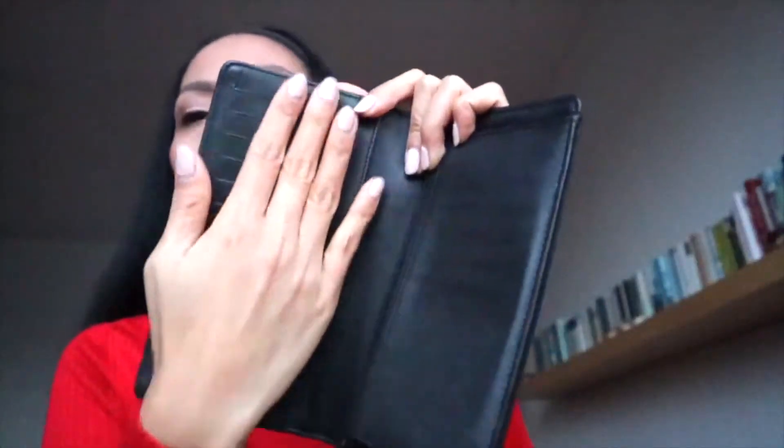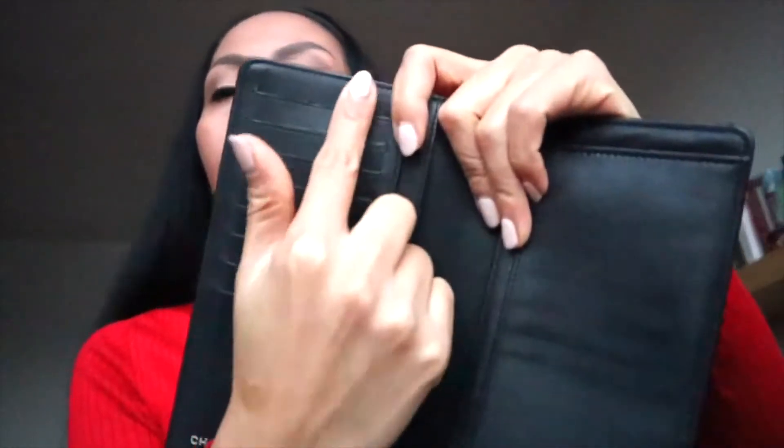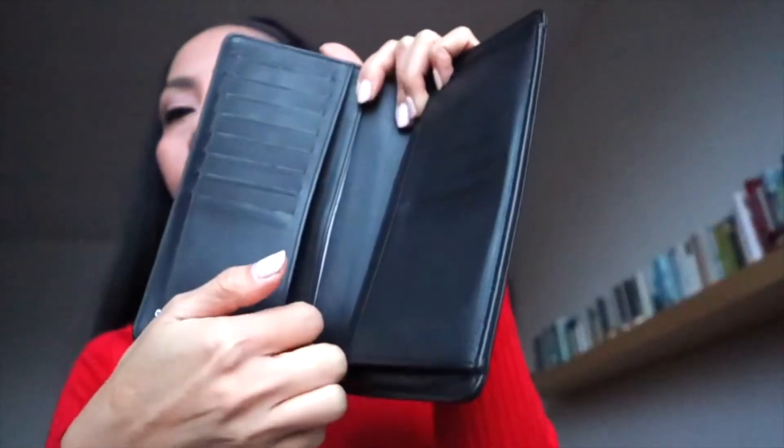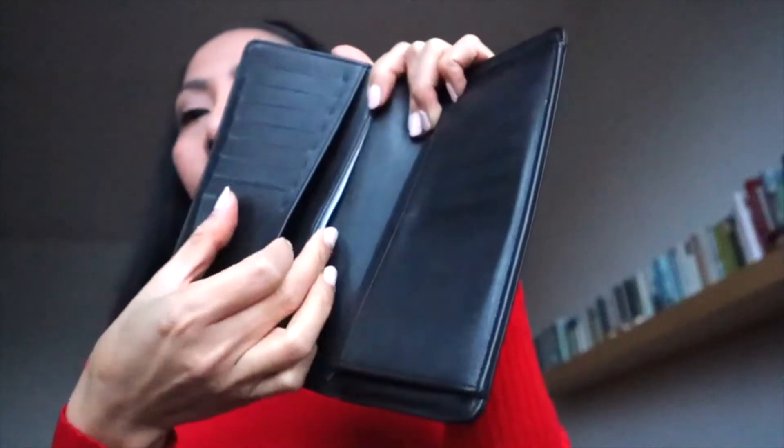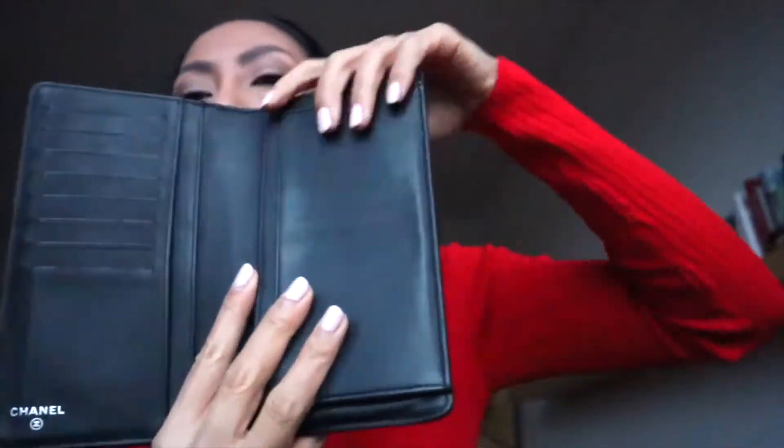Let's look at the details from the inside, starting from this part first. On this side you can put your cards — one, two, three, four, five, six, seven, eight — so you can put eight cards here. There is one long compartment here, and then one and two more in this part.